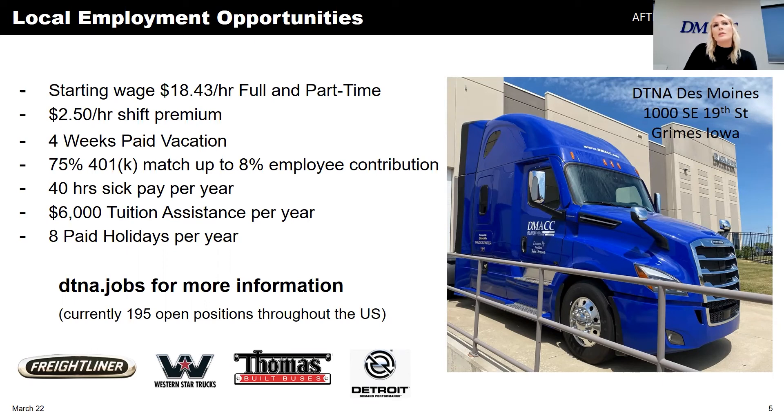First shift starts at 5:30 a.m. and focuses primarily on receiving — the inbound trucks coming in, taking parts off, verifying correct quantities and parts, and getting them put away so orders can continue to roll in. That shift has about 10 people and runs from 5:30 until about 1:30 to 2:00 p.m., depending on volume for that day or week.